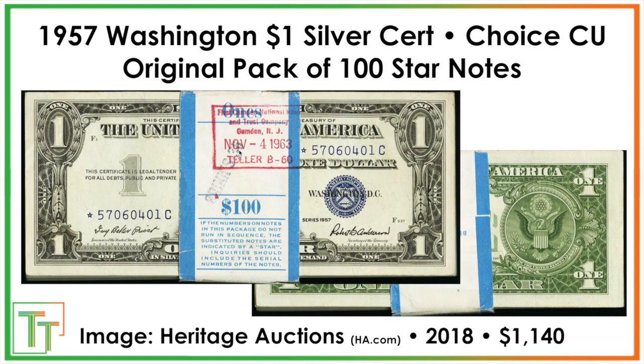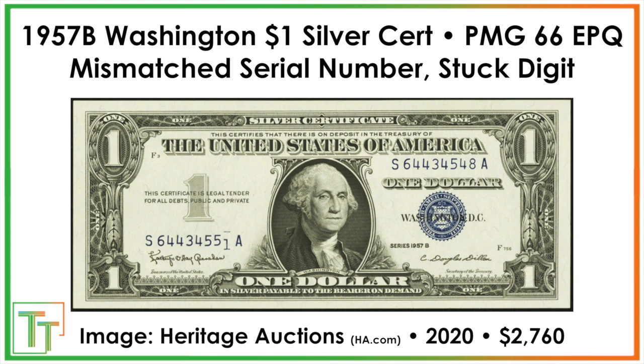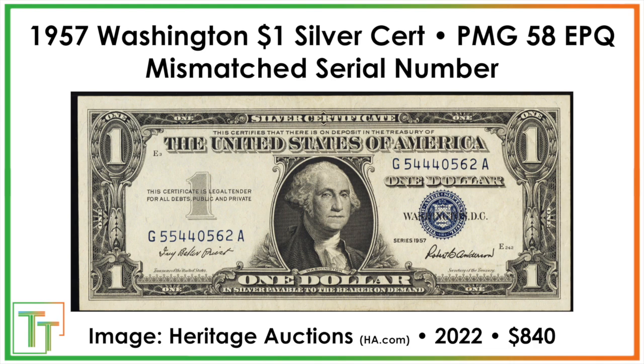In terms of errors that make these much more valuable, here's one to look for: the mismatched serial number. This is a stuck digit error — the printing mechanism rotates digits 1 through 9 then back to zero, but a digit got stuck. On one side you have 4-8 as the ending, on the other it's 5-1, and you can see the beginning of the next two digits overlapping. This sold for $2,700. Another example shows 5-4-4-4-4 on one side and 5-5-4-4 on the other — less dramatic but still sold for $840.